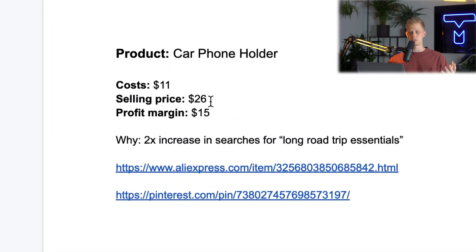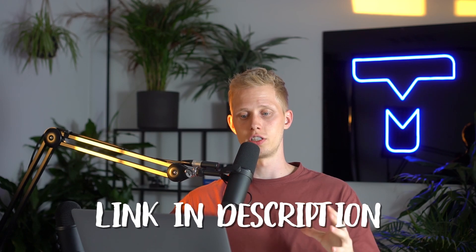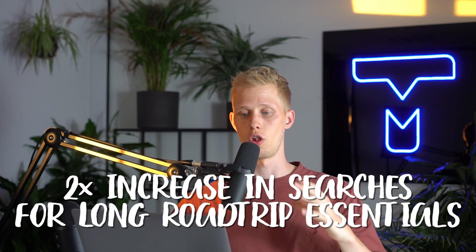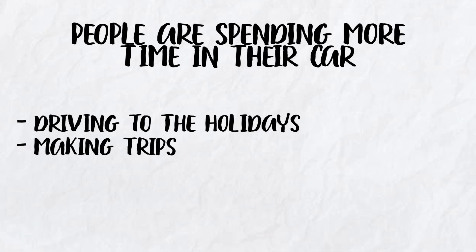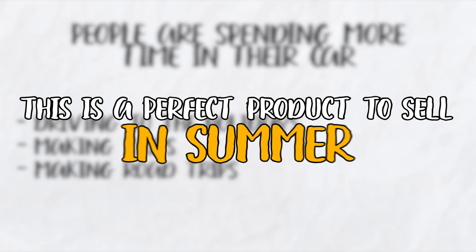The cost is $11, selling price is $26, and the profit margin is $15. If you want access to this sheet before the video drops, make sure to join the Facebook group linked under this video. The reason I want to sell this now is because there's a 2x increase in searches for long road trip essentials. People are spending more time in their cars driving to their holidays, making road trips, so this is a perfect product to sell in summer.